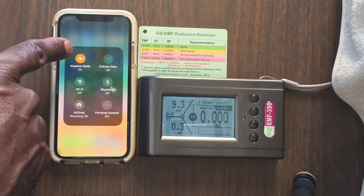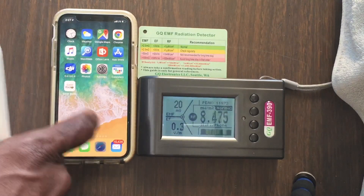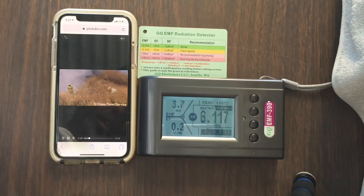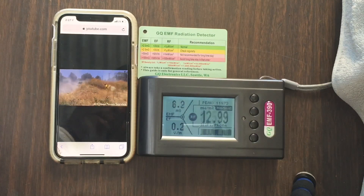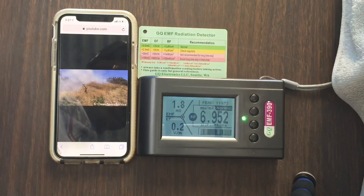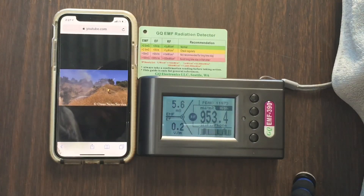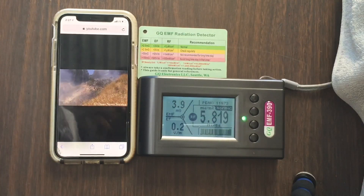But the minute we go off airplane mode, notice what happens — it spikes up to 63 milliwatts per centimeter square. And then when we go back to our video and play it, it goes even higher: 379. This indicates that the phone is always picking up data through radio frequency waves in order to populate the screen.